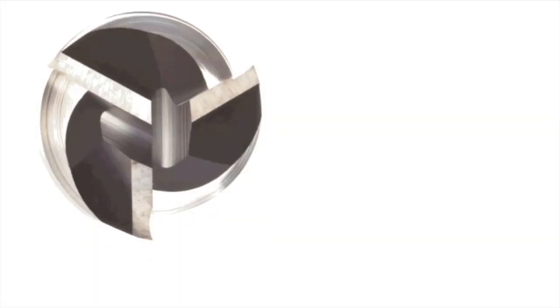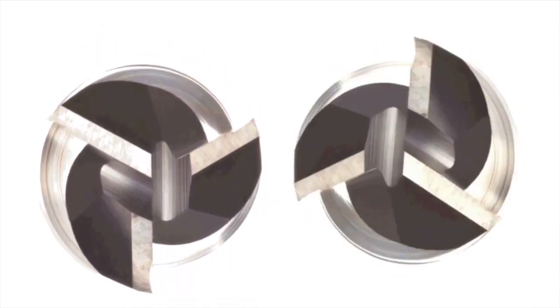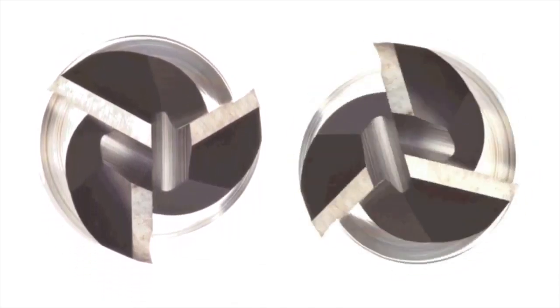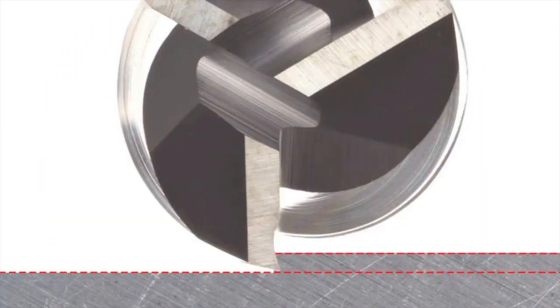Why is this important? The tool point deflects and rebounds at a frequency determined by the flexibility of the tool holder and spindle. You also have a tool impact frequency determined by the number of teeth and spindle speed. You have to get the timing of these two frequencies just right. If you do, each tooth is cutting equally so tool life, productivity and quality are maximized.